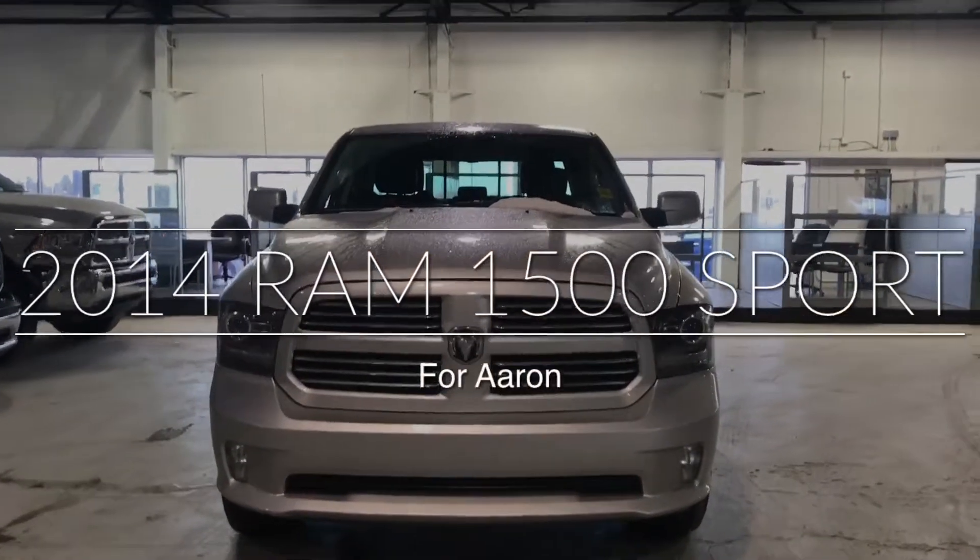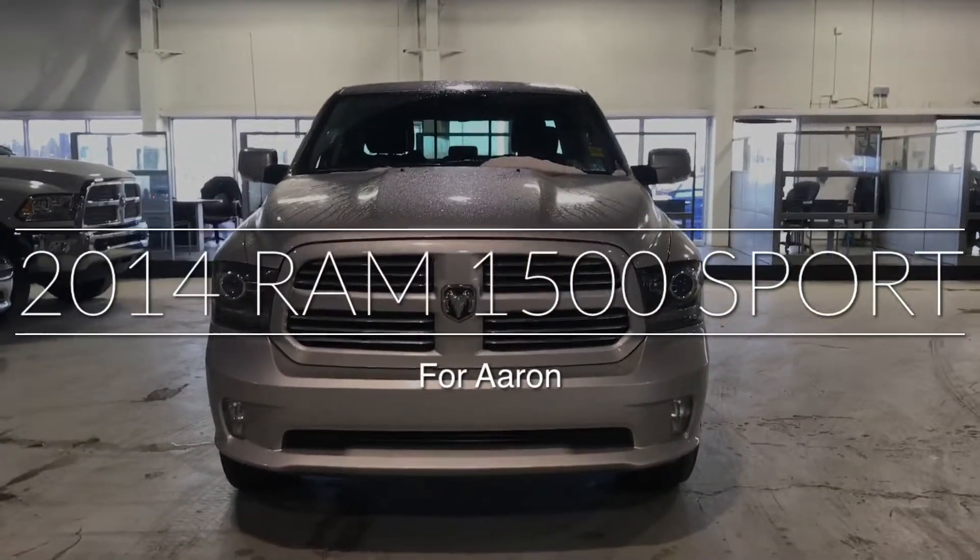Hi Aaron, Ali here at Northside Mitsubishi. I just want to take a quick video for you on the 2014 Ram 1500 Sport.